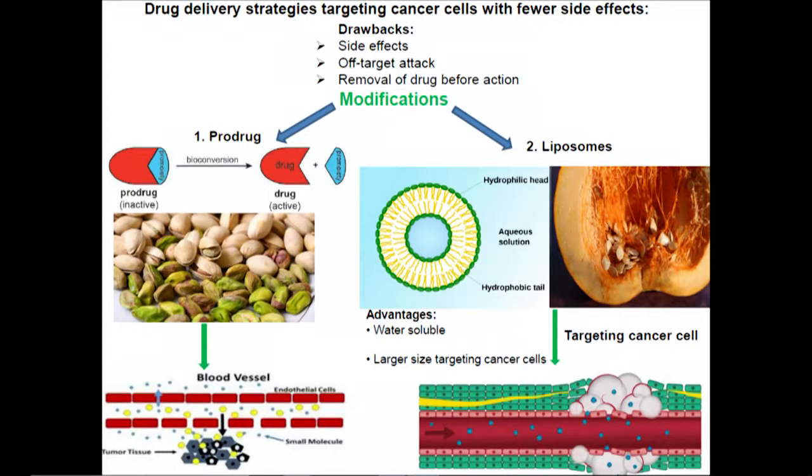The first drawback is side effects — even though the drug is active, patients cannot survive due to side effects. Second, these drugs can kill normal cells as well as cancer cells, so again patients cannot survive. Third, these drugs are not reaching the tumor or cancer cells; even though we inject the drug, due to our body's circulatory system, they get removed from our body. In our lab, we mainly focus on these drawbacks and apply different strategies to overcome them.